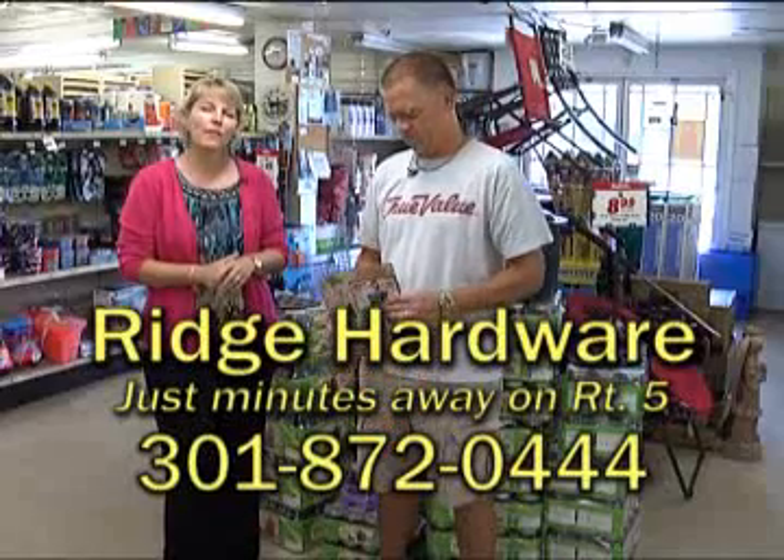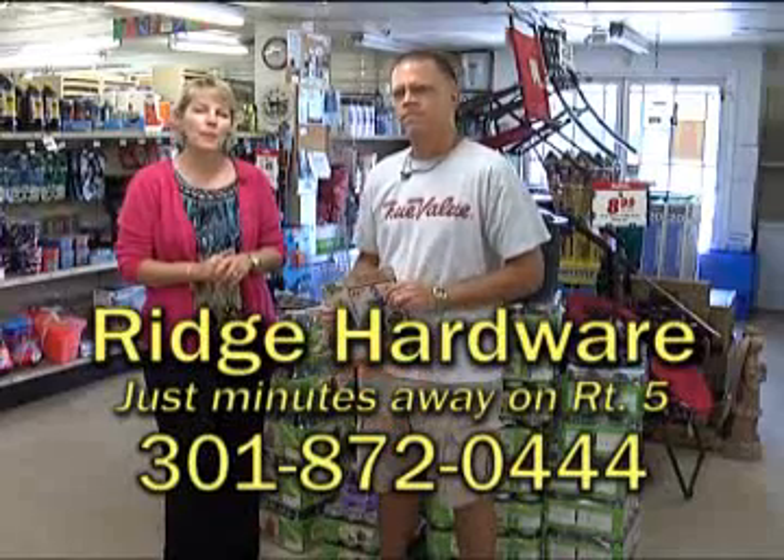We're at Ridge Hardware, located 12 traffic-free minutes south of Base Gate number 3, with Donnie Tennyson.